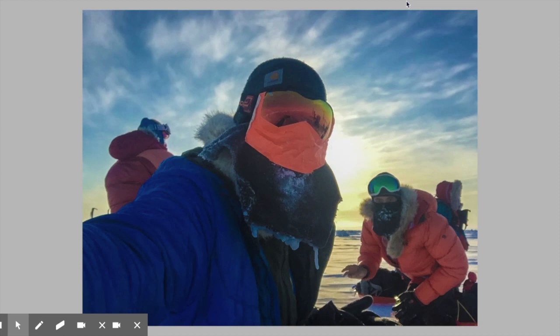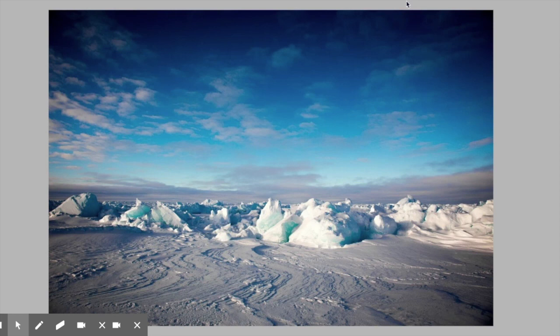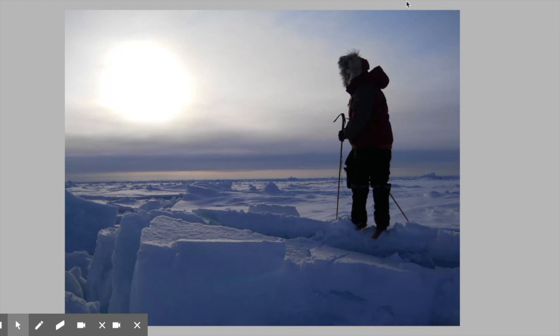Everything about this expedition is unique — your experience is not going to be like anybody else's North Pole Last Degree experience. The pack ice is different every day, sometimes every hour, and certainly between expeditions. Two teams dropped off at the same spot will likely not see each other again after an hour or two until they reach the North Pole, because one team will turn right at a lead and the other will turn left. Unlike other places where there's a trail to follow, that's not the case here at the North Pole.